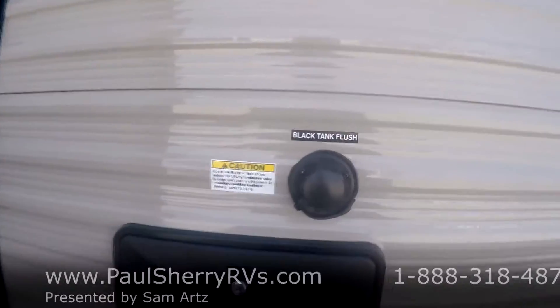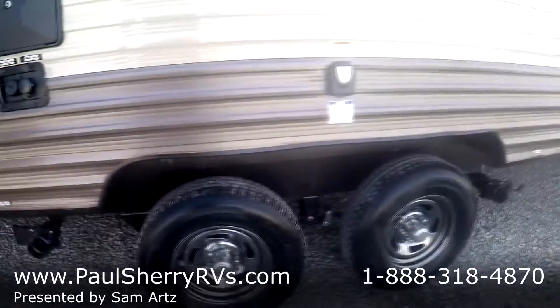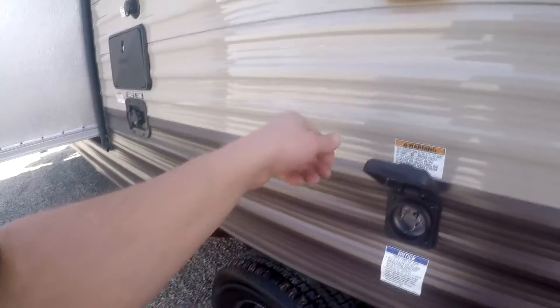Out here you're going to have your black tank flush, outside shower, your fresh water hookup and city water hookup, dump for your black tank, and back here is going to be a dump for your gray. You can see your dual axle with the chromized wheels and detachable marine-grade power cord hookup.